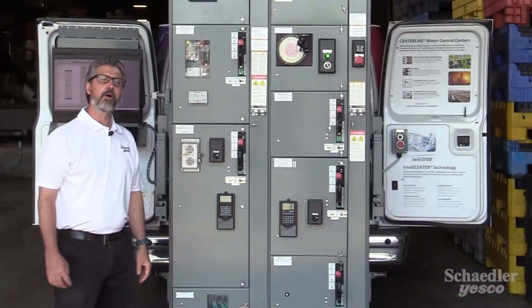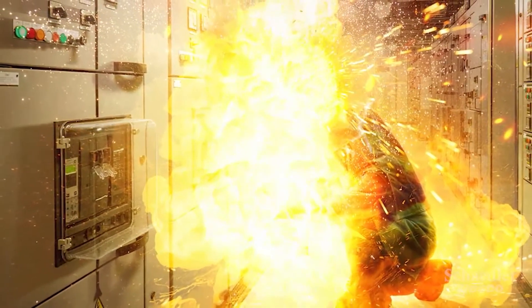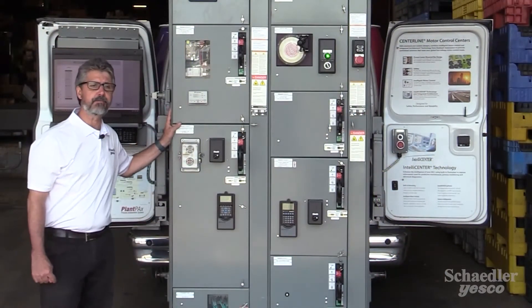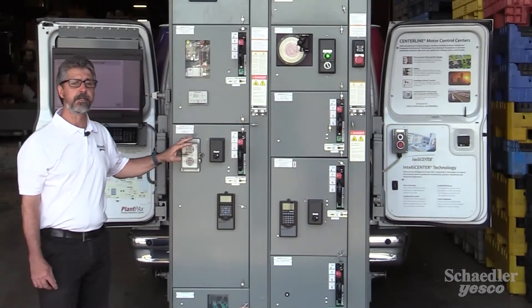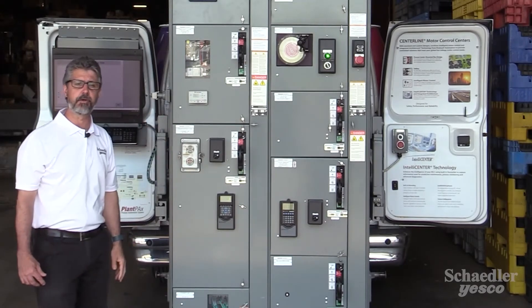As you may know, arc flash is one of the most catastrophic events that can occur with a piece of electrical equipment. You'll be happy to learn that the Centerline 2100 MCC from Allen Bradley can be configured with Arc Shield, an arc-resistant design option. This option will provide Type 2 accessibility, which means you're safe in front of, beside, and behind this structure in case an arc incident would occur.